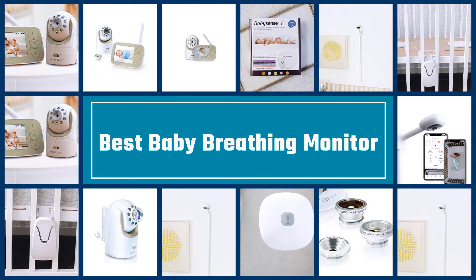Here we present the five best baby breathing monitors. Let's get started with the list.